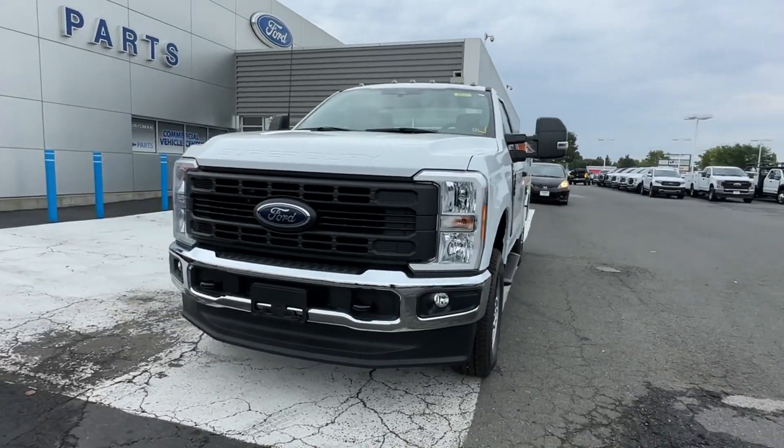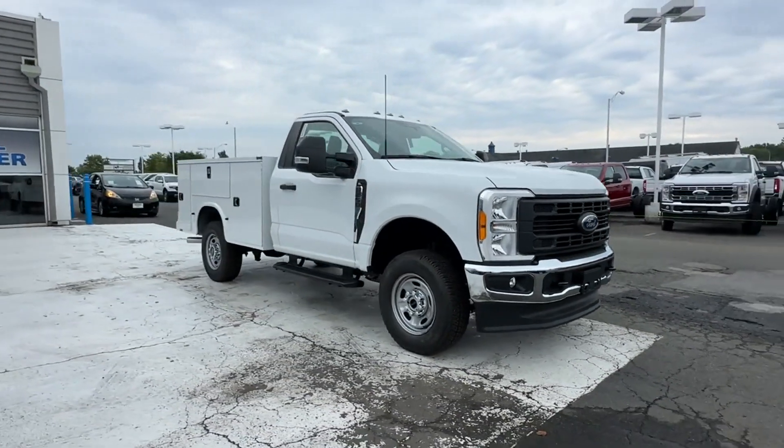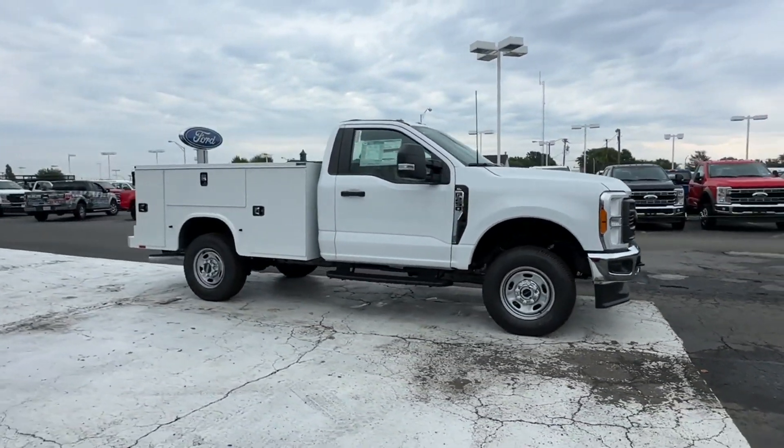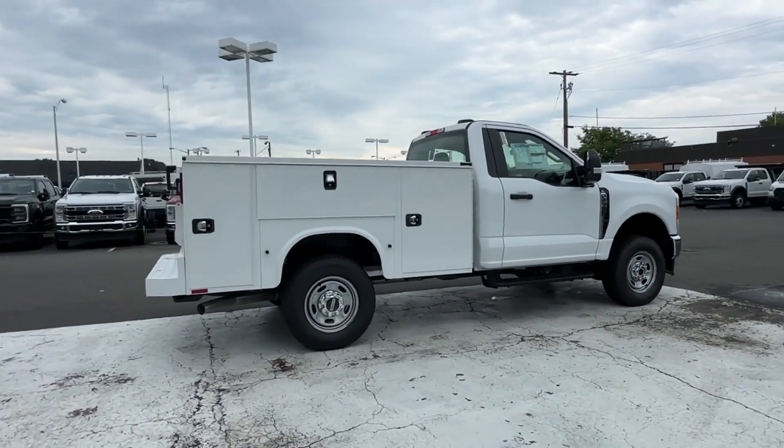2023 Ford Super Duty F-250 SRW. This truck delivers style and convenience, as well as performance. Additionally, you'll be more than pleased with extra features like these.